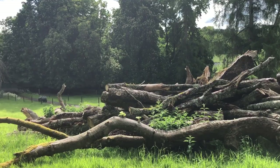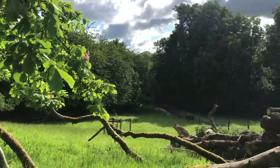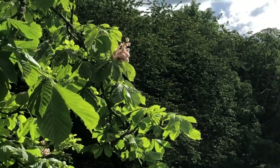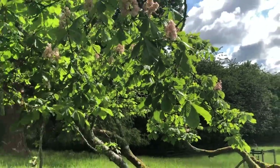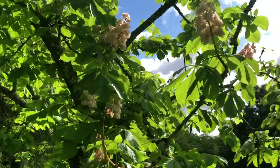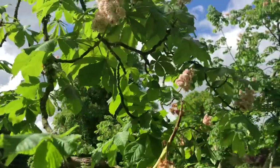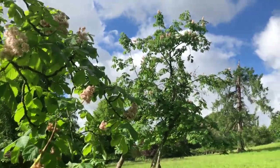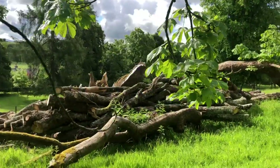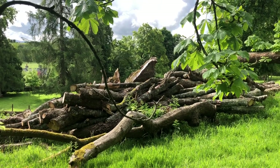Yeah, everything's looking good. I don't have the dogs with me right now because I was away on the quad bike — you can see it down there — and I couldn't have the dogs with me. It's beautiful and sunny so I had to show you guys how beautifully these two horse chestnuts are doing now that the mother ship cracked up and died. She exploded in a winter storm last year — there's a lot of drama here.